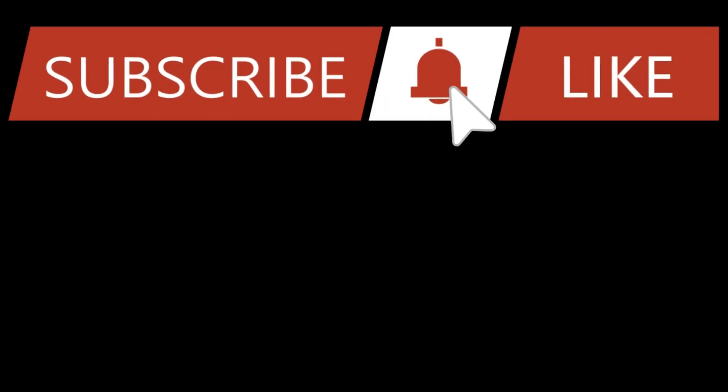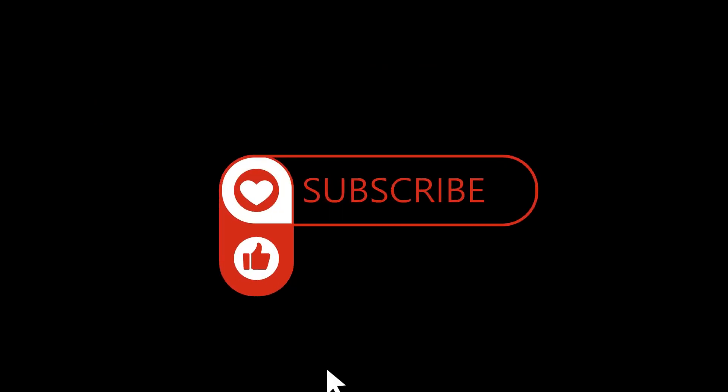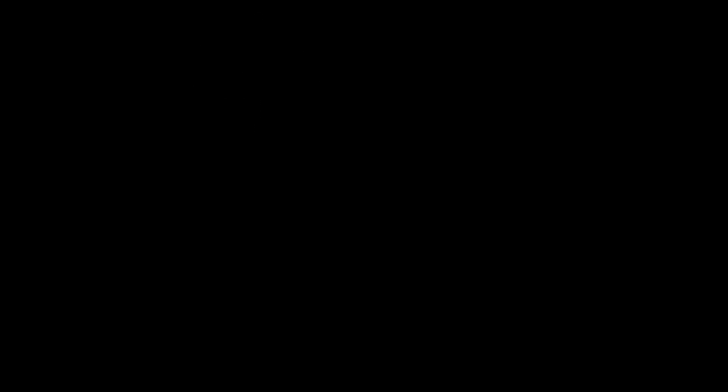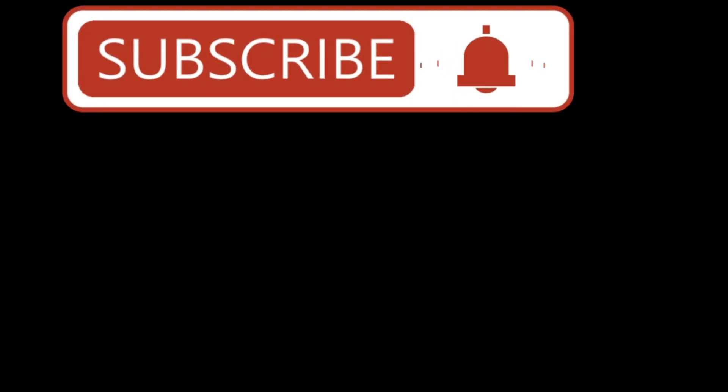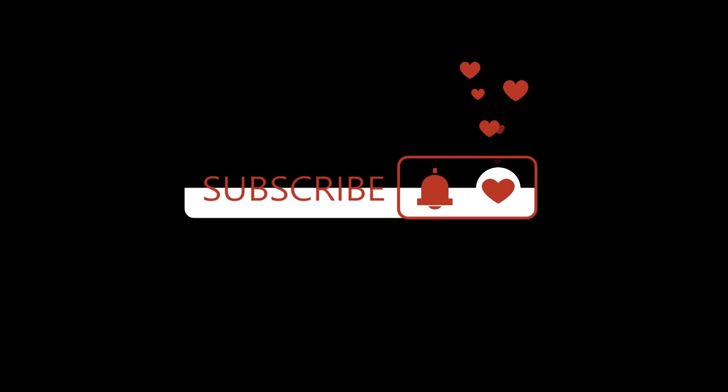With that, we come to the end of our video. We hope that you benefited from this video. If you did, please hit that like button and share this video with your friends and family. Want to see more videos like this one? Please subscribe to our channel, Welcome to Wellness, and press the bell icon as well so you never miss another video. We'll see you in another healthy video. Until then, take care.